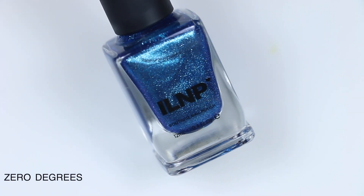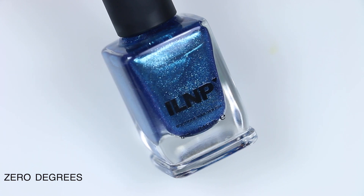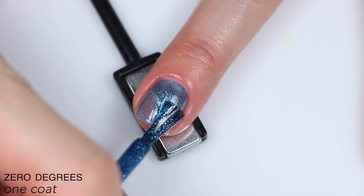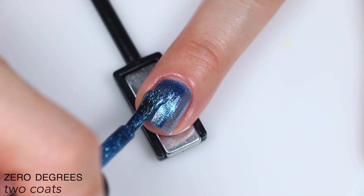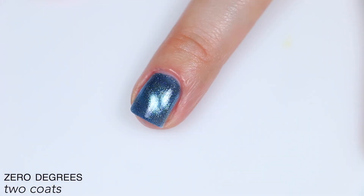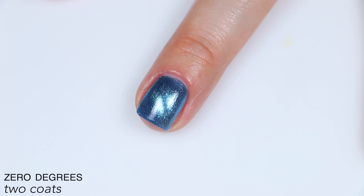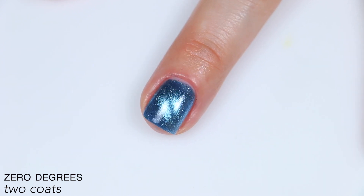The last polish is called Zero Degrees, described as a midnight blue magnetic nail polish with metallic silver flakies. This one is also a little bit sheer, but not nearly as bad as the last polish, because there's a lot more silver flaky to give coverage to the sheer parts after the magnetic particles are sucked to the middle. You get a lot of extra coverage from the non-magnetic particles, but that does make the magnetic effect look a little less intense since there's sparkle all over instead of concentrated in one area. This did easily cover completely in two coats. That is two coats of Zero Degrees.